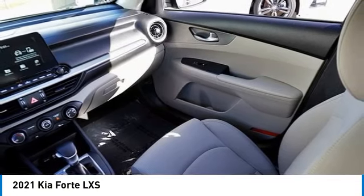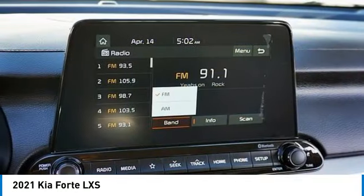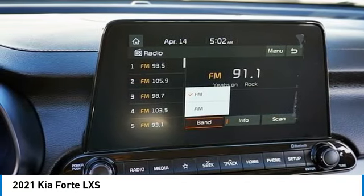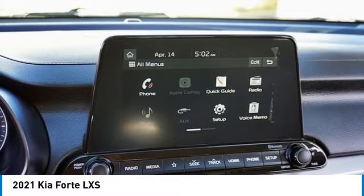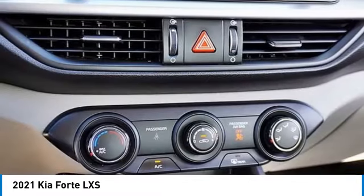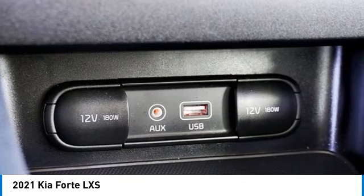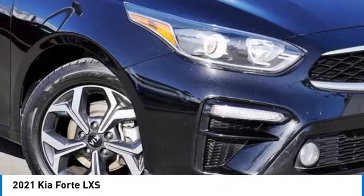This vehicle has less than 65,000 miles. Here are some of this vehicle's great options: aluminum wheels, brake assist, stability control, tire pressure monitor, daytime running lights, four-wheel disc brakes, remote trunk release, front-wheel drive, traction control, variable speed intermittent wipers.